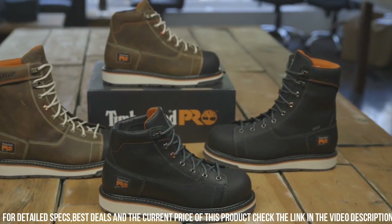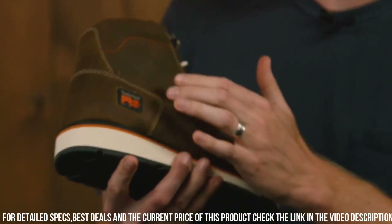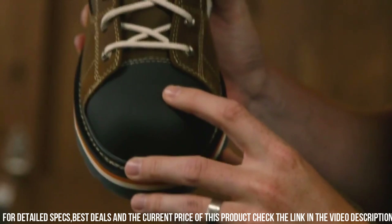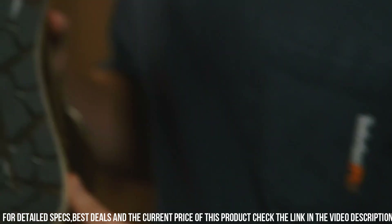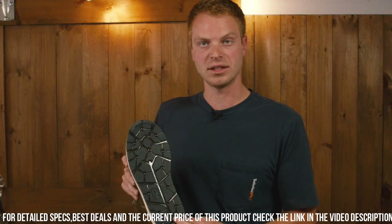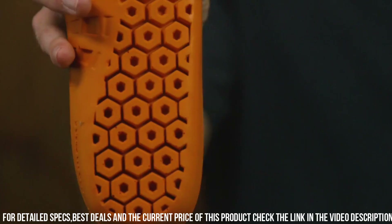With a cushioned insole and moisture-wicking lining, these boots offer all-day comfort and breathability. The padded collar and tongue provide additional support and cushioning. Whether you're working on a construction site or in an industrial setting, the Gridworks Mox Soft Toe Boot is designed to keep you safe, comfortable, and productive. Gear up with Timberland P.R.O. and tackle your workday with confidence.